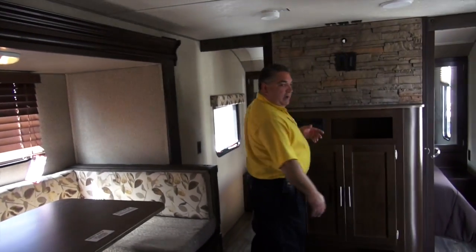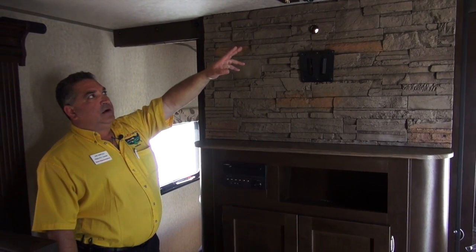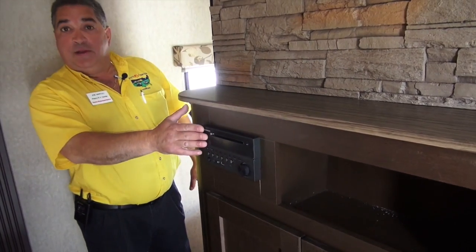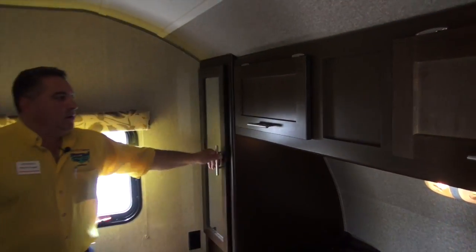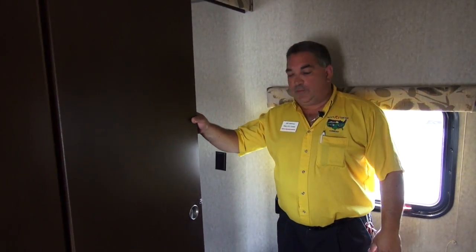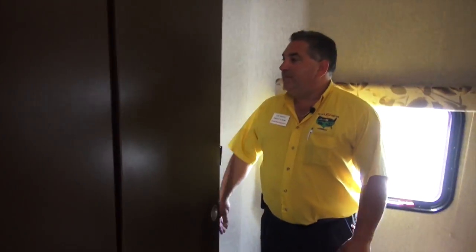Going around to the front: there's a faux stone wall, a place for your TV, and all cable and satellite hookups ready to go. Your AM-FM DVD system comes on the limited models. In the bedroom you again have shirt wardrobes on each side, nice deep cabinets over the top for closed storage, and hard doors for privacy. They also give you a nice comforter on all the beds. That's a quick overview of the inside of the Grey Wolf.